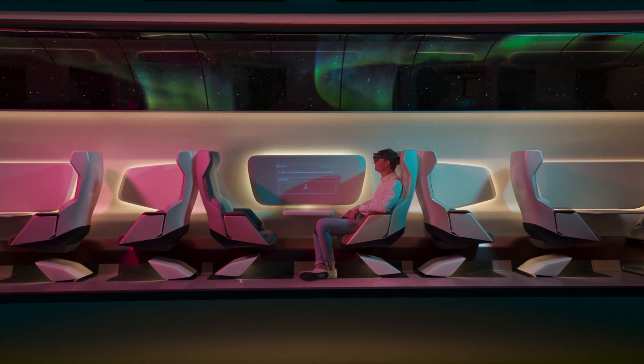Nothing beats experiencing the Cabin 1 yourself. Find out where on experiencehyperloop.com.